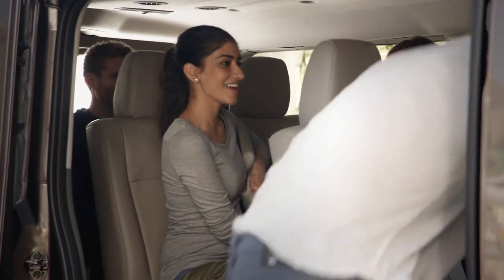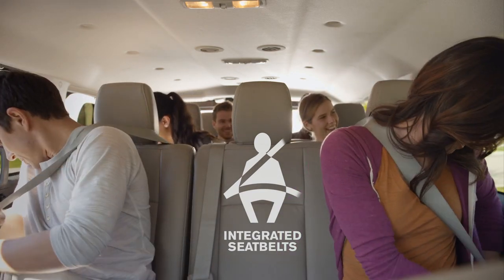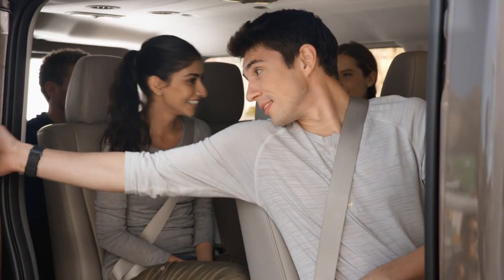There's first-class seating in every row with no seatbelt jungle to get in your way, and the peace of mind that comes with eight standard airbags and individual headrests for everyone.